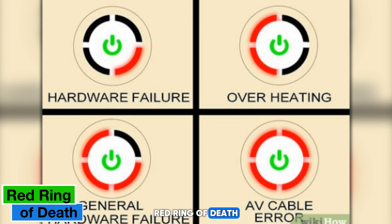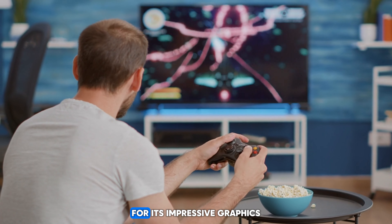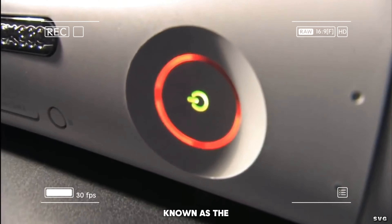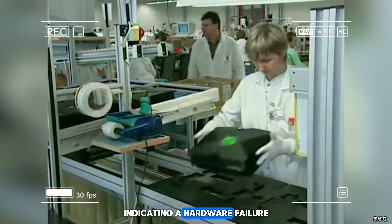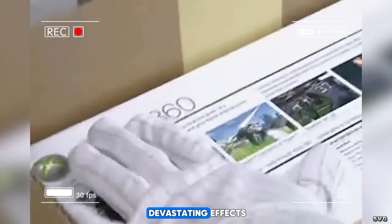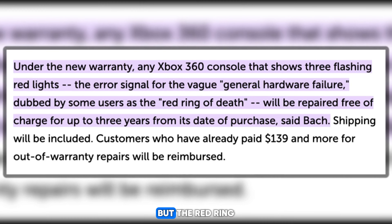Now let's dive into the realm of gaming with a tech fail that left players scratching their heads: the infamous Red Ring of Death on the Xbox 360. A console beloved by gamers around the world for its impressive graphics and expansive game library, but lurking beneath its sleek exterior was a fatal flaw. Known as the Red Ring of Death, this ominous occurrence would cause three red lights to encircle the console's power button, indicating a hardware failure that rendered the Xbox 360 unusable. Microsoft eventually addressed the issue with extended warranties and improved hardware revisions, but the Red Ring of Death remains a cautionary tale for gamers everywhere.